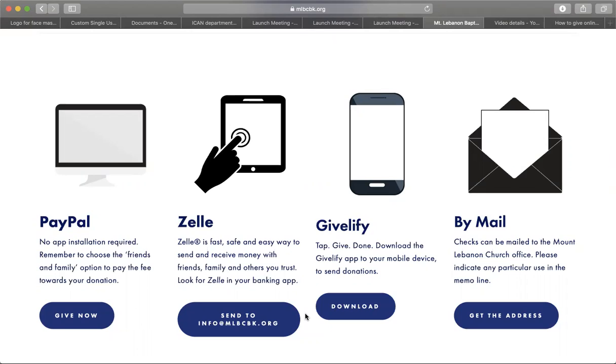If you're using PayPal, please make sure to choose the friends and family option to avoid paying the fees. If you have any other questions, please do not hesitate to reach out to the church by sending an email to info@mlbcbk.org. Have a blessed day.